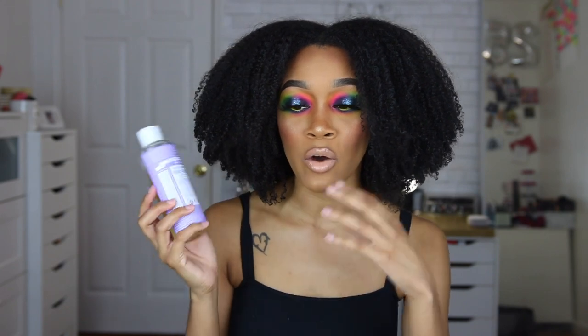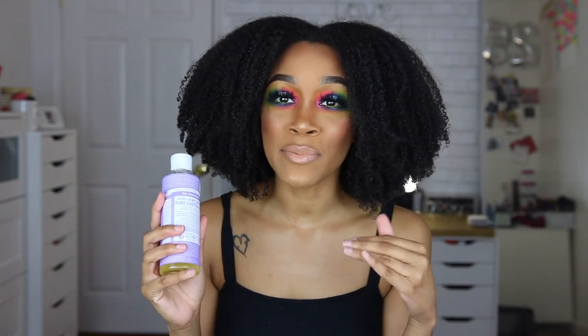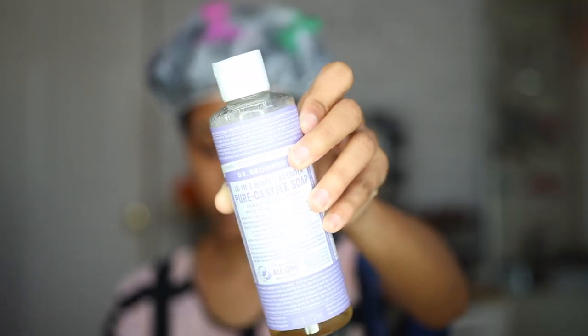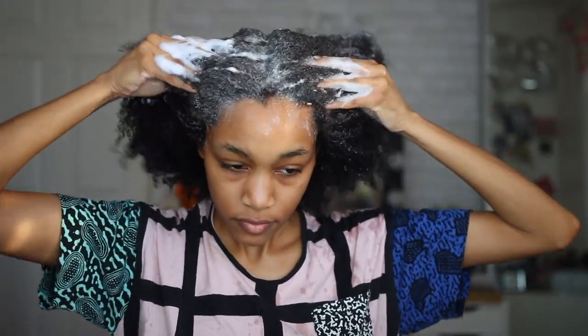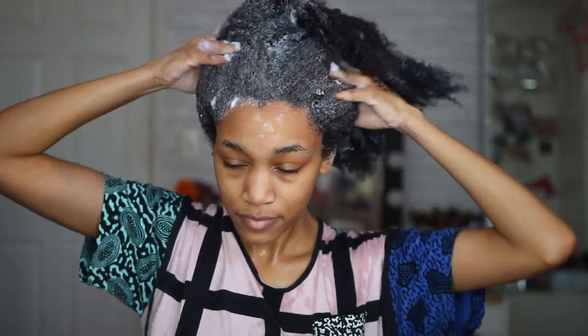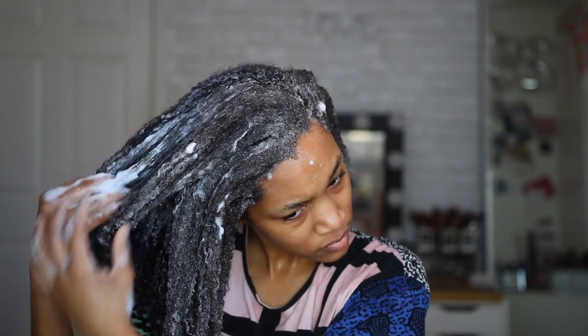I used the Purecastle soap as a shampoo, and I was super nervous because the bottle actually tells you your hair is going to feel dry, stringy, and tingly, and to make sure you follow up with the conditioner. That worried me because this brand isn't geared just towards natural hair — it's for everyone. So I figured if someone with type 1 or type 2 hair is going to feel dry and stringy, my hair was going to feel crazy. I had my conditioner on standby, but I was really surprised — it didn't feel dry or tingly at all.